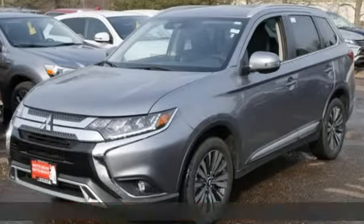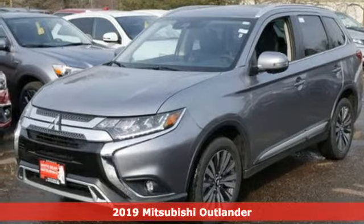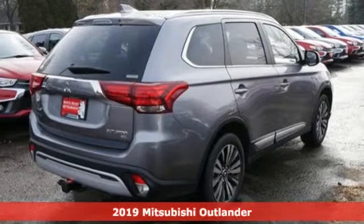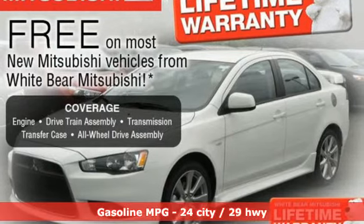Here's a new 2019 Mitsubishi Outlander. You can carry the whole family and everything that comes with them in comfort and class. It comes with great features you love.